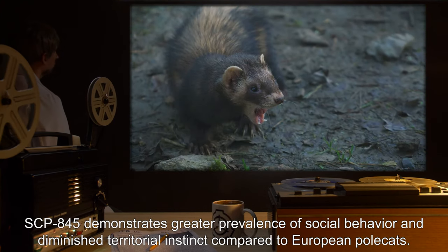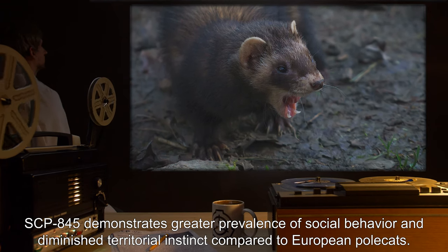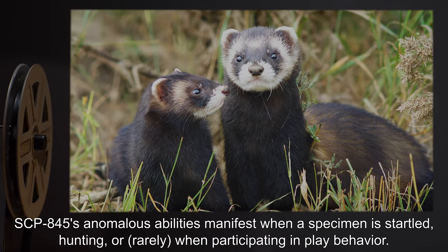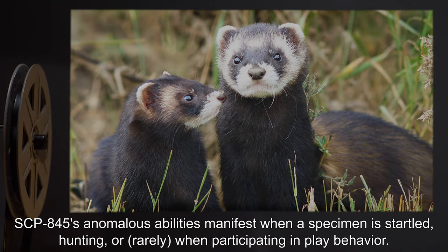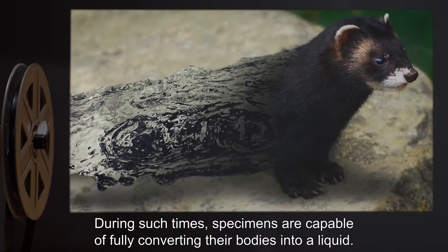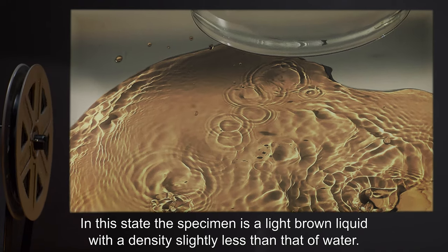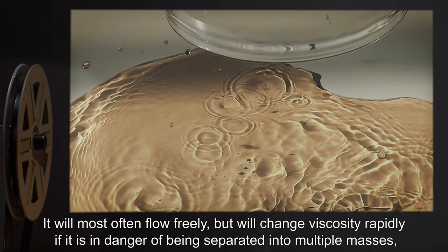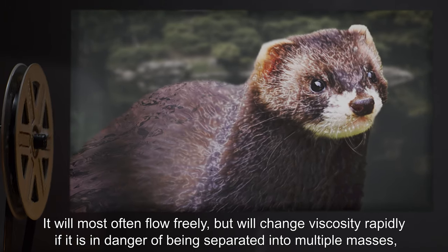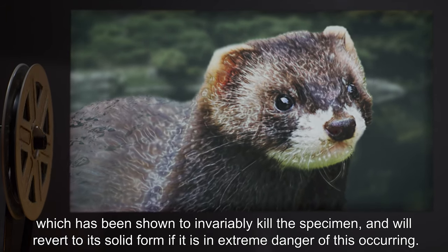SCP-845 demonstrates greater prevalence of social behavior and diminished territorial instinct compared to European Polecats. SCP-845's anomalous abilities manifest when a specimen is startled, hunting, or rarely when participating in play behavior. During such times, specimens are capable of fully converting their bodies into a liquid — a light brown liquid with a density slightly less than that of water. It will most often flow freely, but will change viscosity rapidly if in danger of being separated into multiple masses, which invariably kills the specimen, and will revert to solid form if in extreme danger of this occurring.